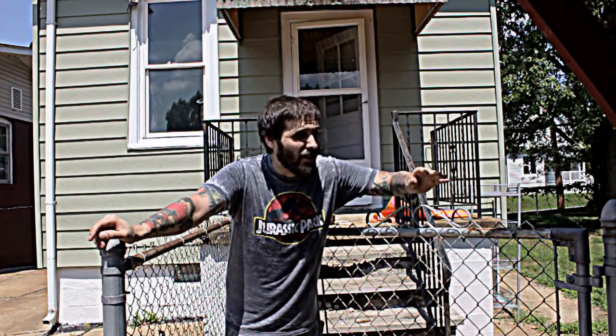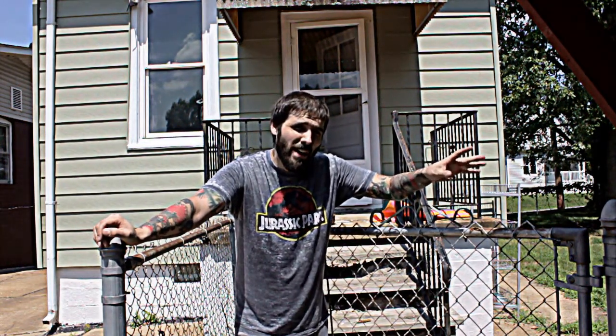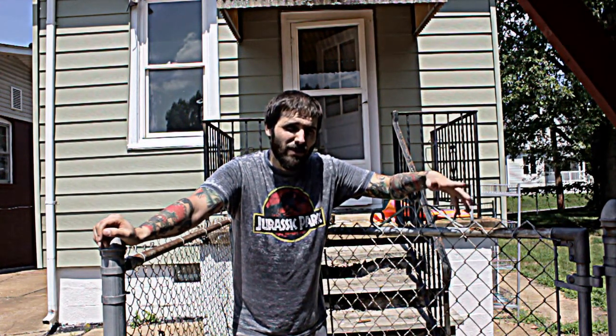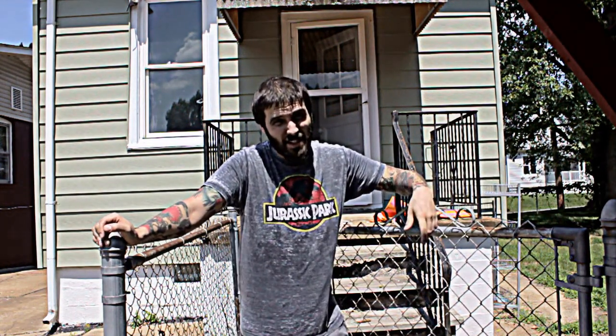Just doing a quick update video on the house today. We're waiting on a dumpster to get here so we can do a whole lot of demo, but we do have a little bit of news and a little bit of progress in terms of seeing what's going on inside the house. So we'll give another quick walkthrough of the main floor and what you can see since we've torn some stuff down.